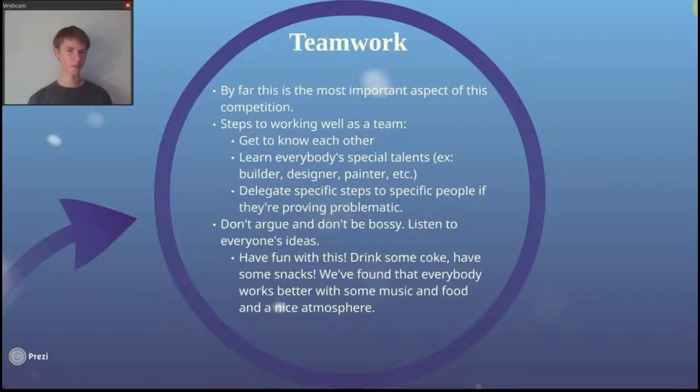However, I have some steps for you to work together as a team. The first step is to get to know each other. Ask questions, go around, shake everybody's hand. Get to know each other and start learning what people are like — what their strengths and weaknesses are.